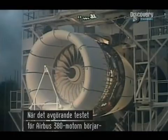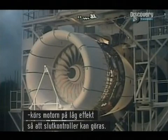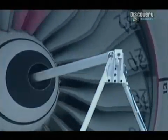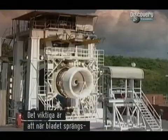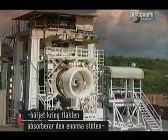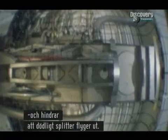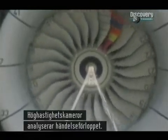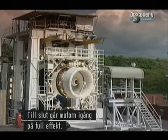As the critical test for the Airbus A380's engine gets underway, it's run for five minutes at low power so final checks can be made. The main concern is that as the blade is blown free, the casing around the fan absorbs the huge impact and prevents potentially lethal shrapnel from escaping. High-speed film cameras are used to analyze the action, and at last the throttles are opened and the engine brought to its full awesome power.